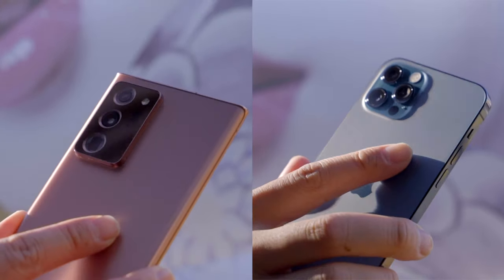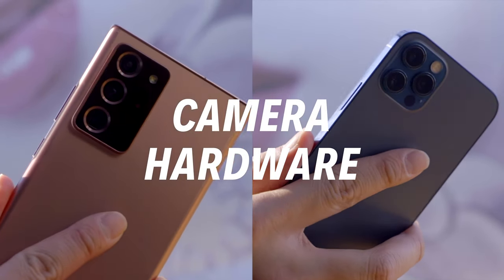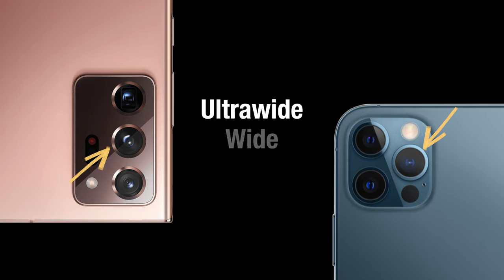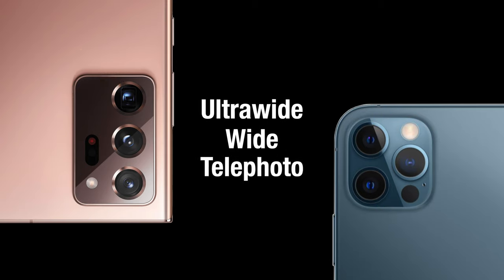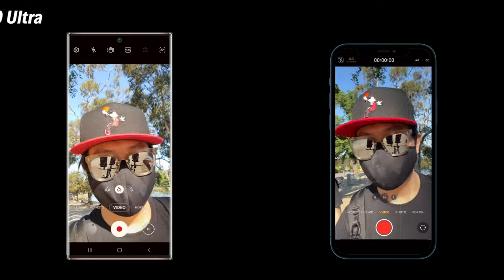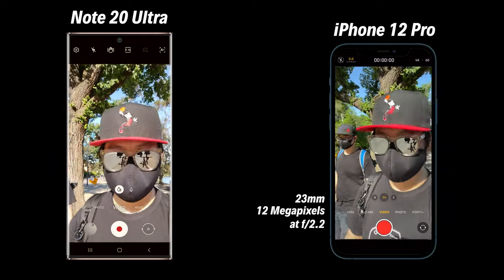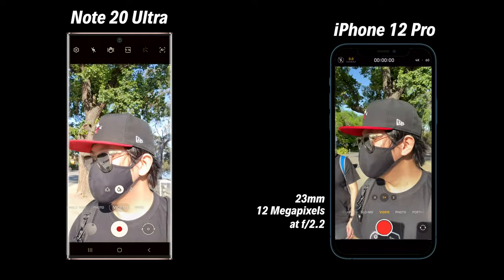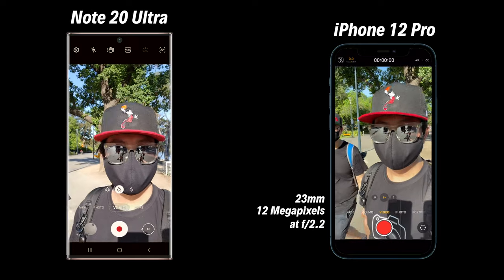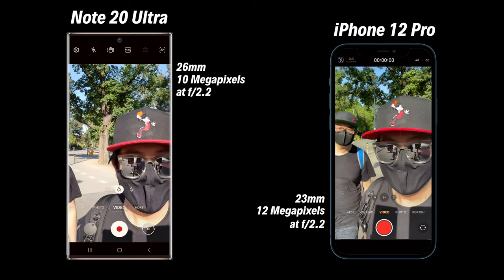Before we start, let's go through some of the camera hardware. There are five cameras on board each of these flagship phones — they both have an ultra-wide, wide, and telephoto camera, and this year both manufacturers even included a time-of-flight camera that uses lasers to sense depth and see better at night, and of course they both have a front selfie camera. On the iPhone 12 Pro you'll get a 23mm 12-megapixel camera with f/2.2, and on the Note 20 Ultra you'll get a 26mm 10-megapixel camera also with f/2.2.